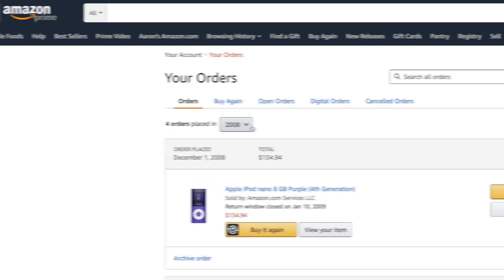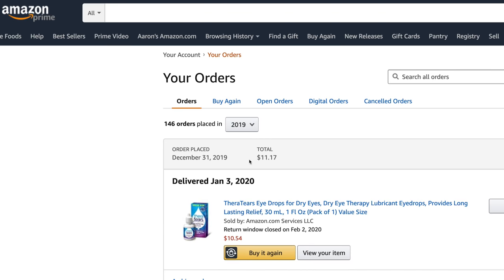I've been ordering things on Amazon for 12 years and I had almost 150 orders last year alone, so since we are all staying home right now with online ordering at an all-time high, I wanted to show you my top 10 most useful products I've ever ordered from Amazon.